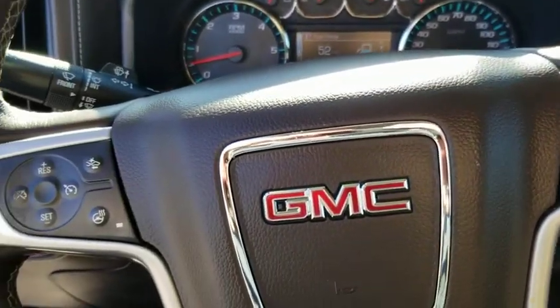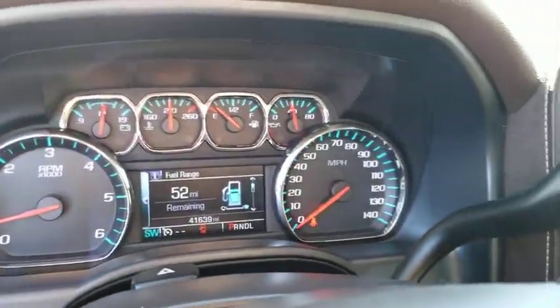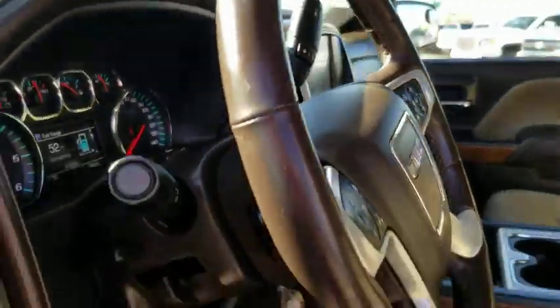Four-wheel drive, floor mats, four-wheel disc brakes, rear defrost. This vehicle is Carfax certified one owner and qualifies for the Carfax buy-back guarantee.